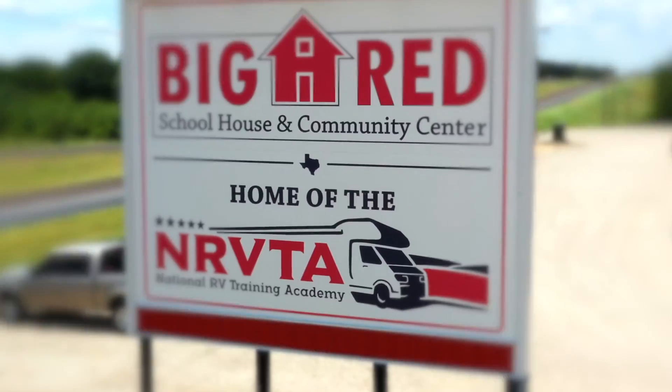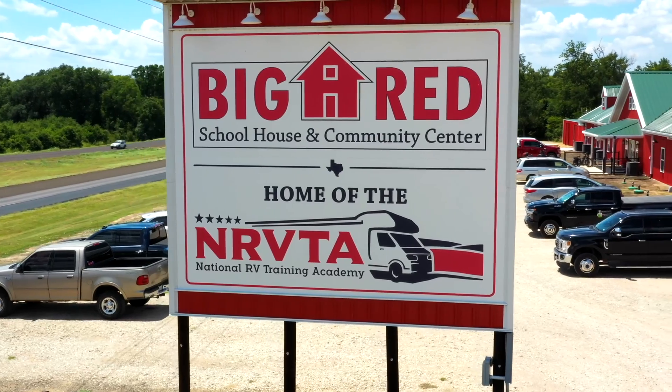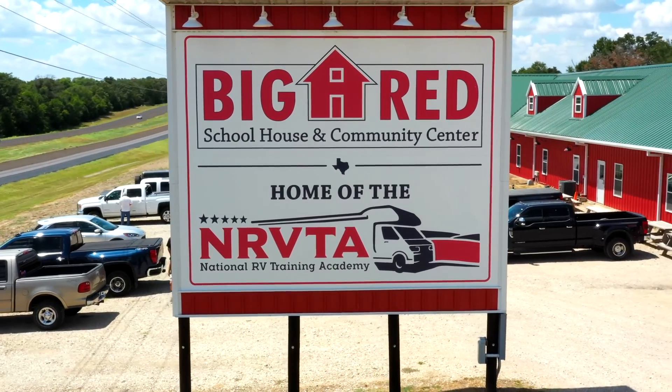Hi guys, it's Dana with Empower RV and Brenda with Queen Bee RV. We are in Athens, Texas at the National RV Training Academy, bringing you another episode of 52 Ways to Empower Women RVers.